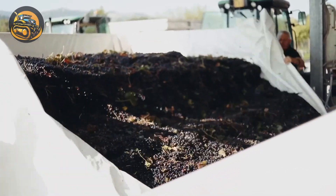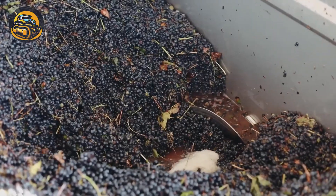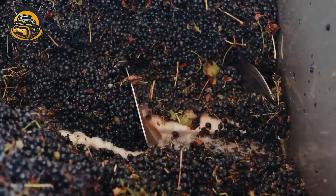These juicy grapes are jumping into the washing pool joyfully, knowing they'll become the best wine in France.